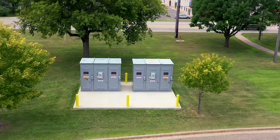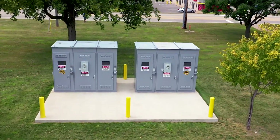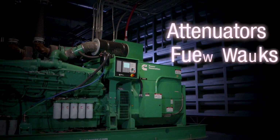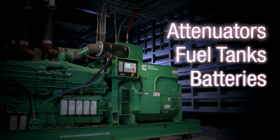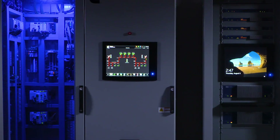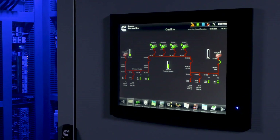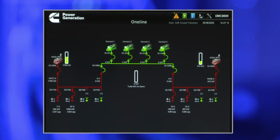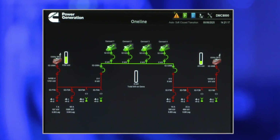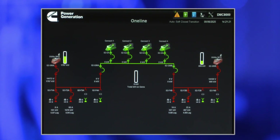The facility is powered by two utility feeds rated at 13.8 kilovolts. The system also includes sound attenuators, fuel tanks and batteries for breaker control power. This is a dual transfer pair topology — two utility mains and two gen mains. Under normal conditions, the generator main breakers are open and the two utility main breakers are closed, feeding all the loads in this facility.